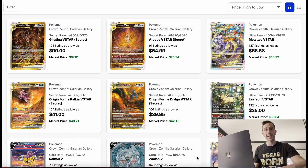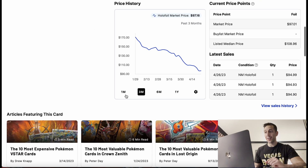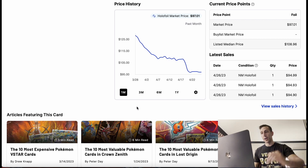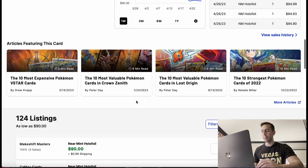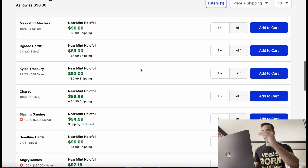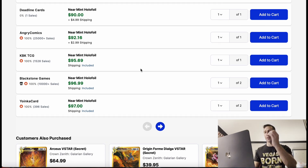Is it time to buy the singles? Is it finally time? Let's go. Here you can see that the Giratina V-Star Secret Rare is under $100, easily under $100. Look at that downtrend, both past three months and the past month. You can get it easily under $100.